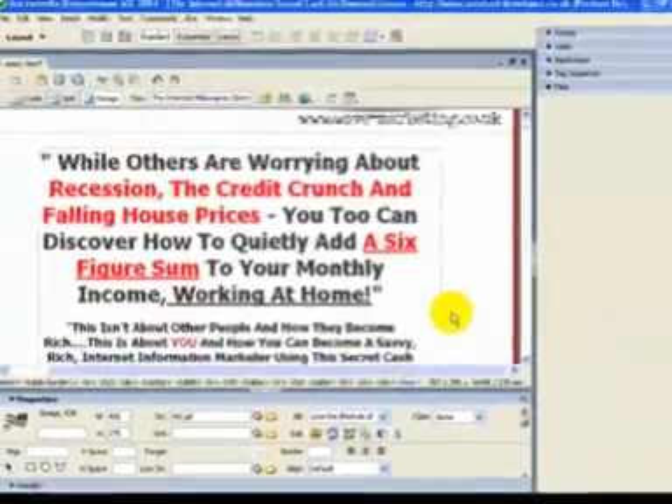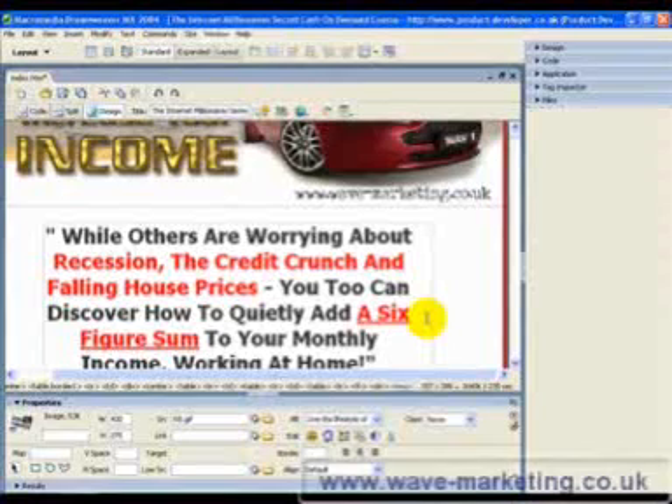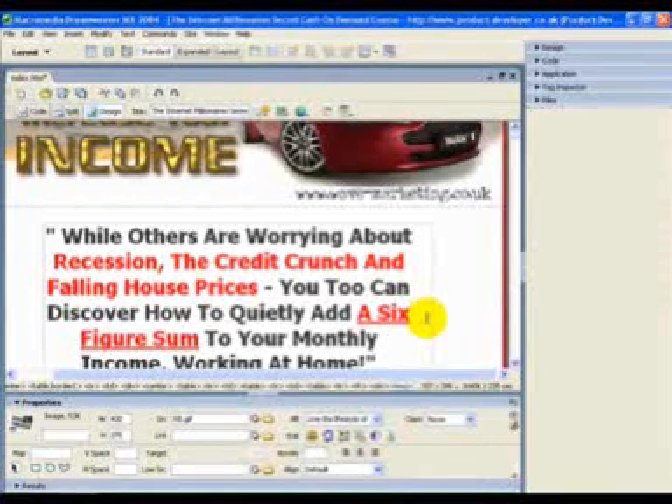That's how easy it is to insert coding and meta tags into Dreamweaver MX. I hope this has helped you a lot. If you want more tips and advice, or products that will help you push your business forward, you can go to www.wave-marketing.co.uk or www.product-developer.co.uk. Some great products there — go and check them out. I hope this has helped you immensely, and until next time, thanks for listening and take care.